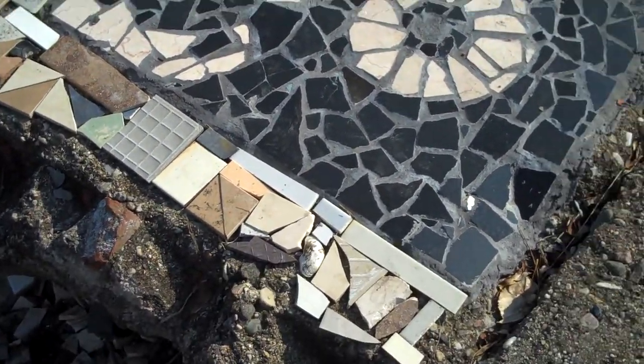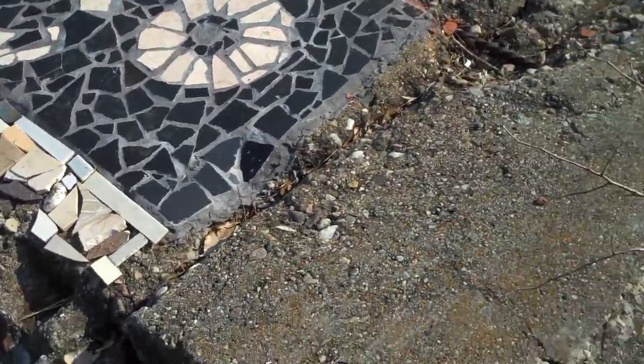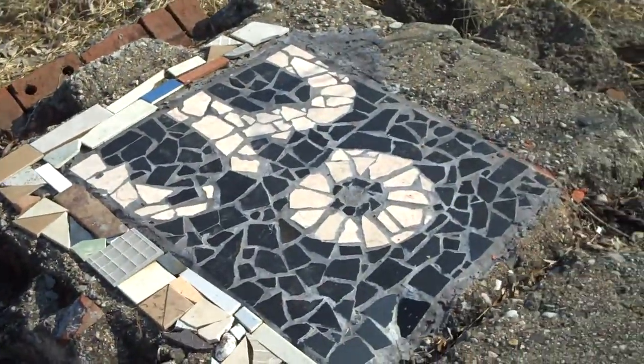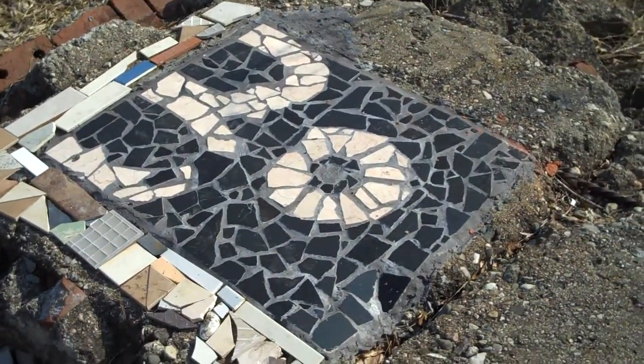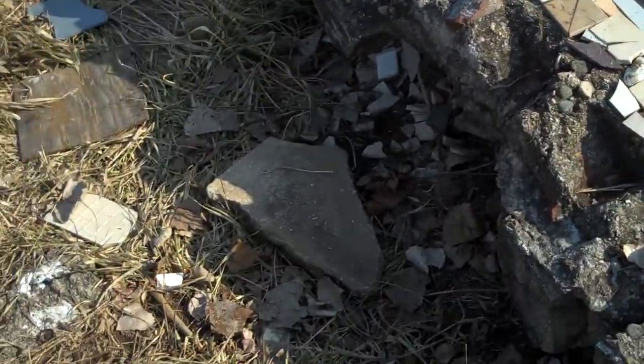Hey guys, interesting stuff I found. Some of the old chunks of concrete here at the shoreline. Somebody's been doing some designs out of pieces of tile and what appears to be dinner plates — there are pieces here.